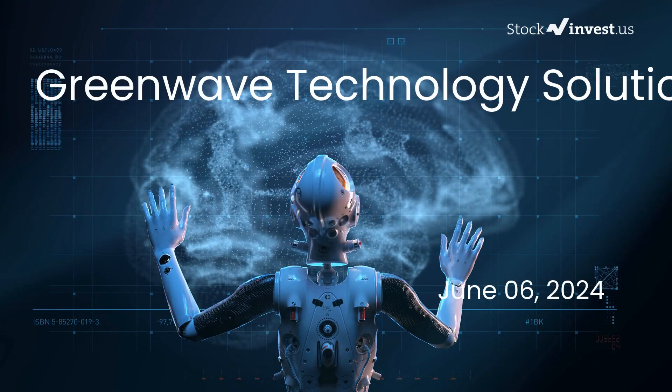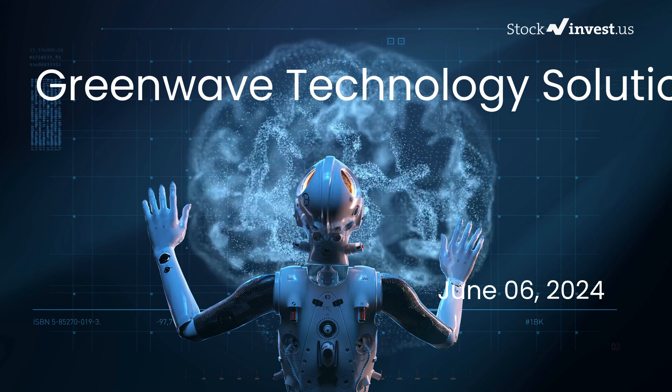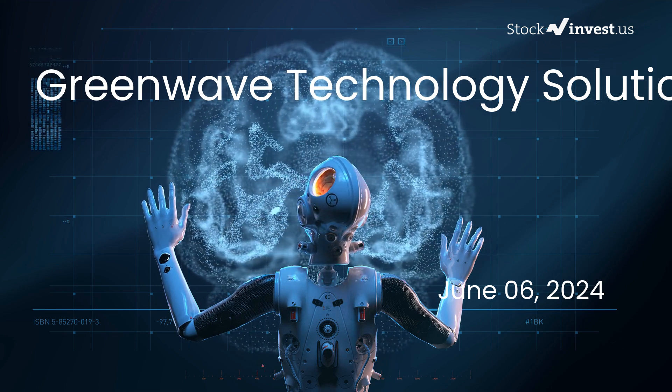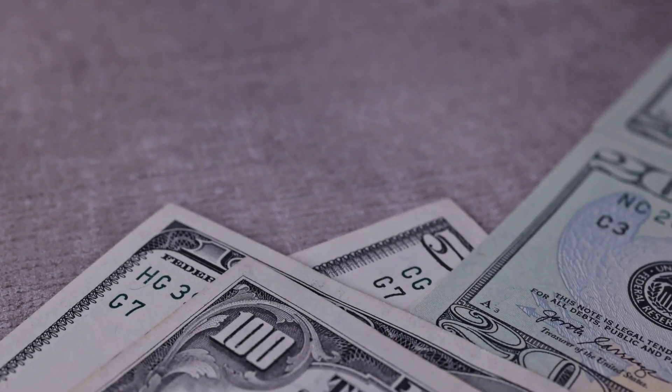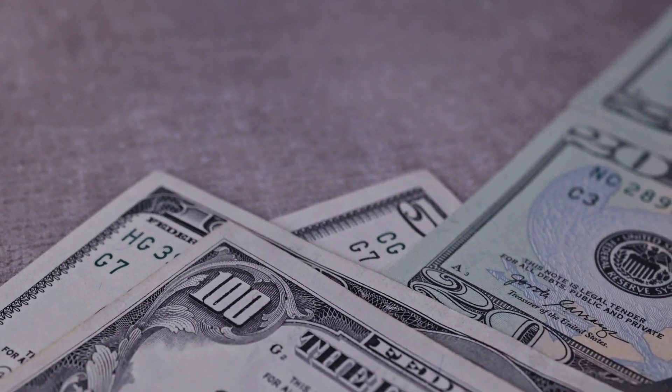Is it time to buy or sell Greenwave Technology Solutions stock? In this video we're diving deep into Greenwave Technology Solutions. Our initial report was published on our website on Wednesday the 5th of June 2024, and now we're here to provide you with an even more detailed analysis.